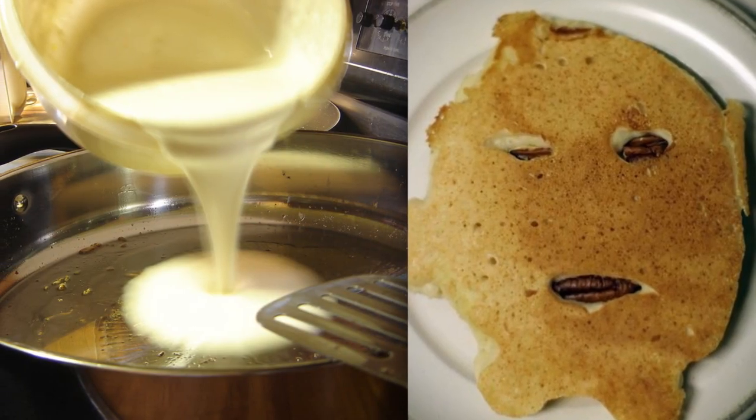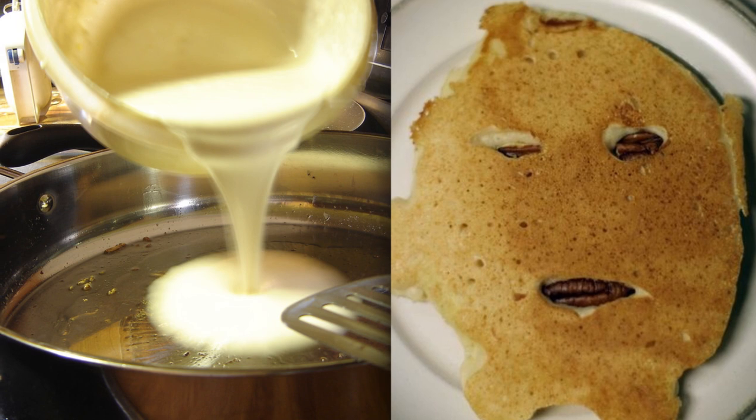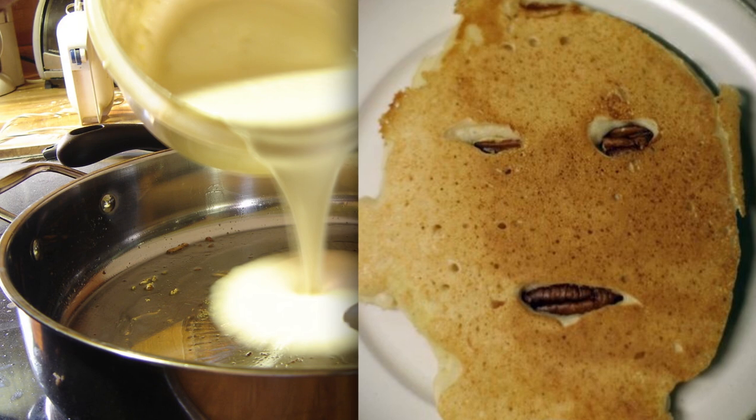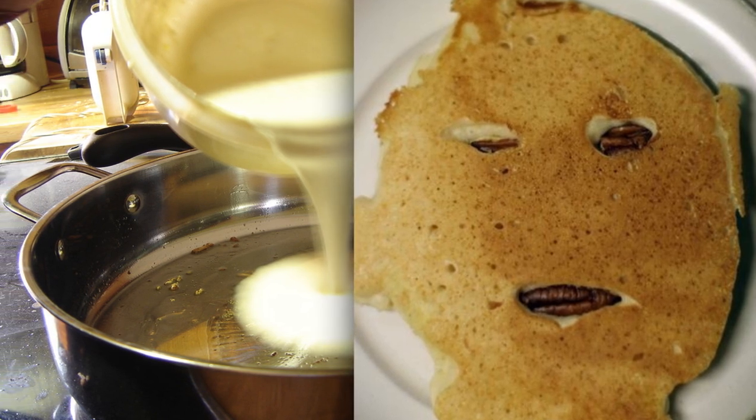Number 31: Pancakes. The person that made this face pancake must be a top chef. Just look at the precision and detail in the eyes and mouth. Clearly, this person has been practicing how to make a perfect morning spread.